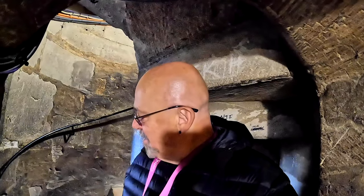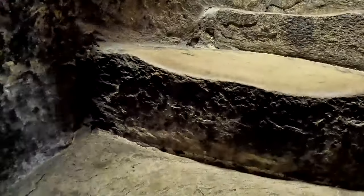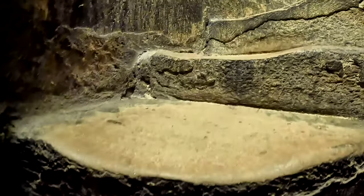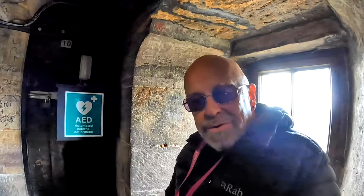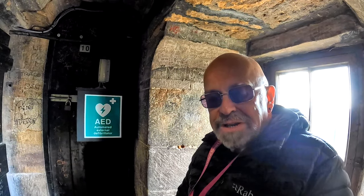So we're going round about halfway up now. You do need to be reasonably fit to get up here. Now we've got halfway up, the stairs are getting smaller and the room you've got to walk up in is getting tighter as well. And you can see how the stone has been worn away over the centuries with people walking up and down the steps.